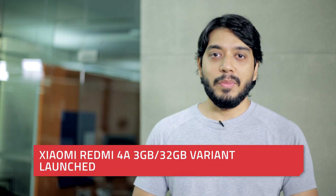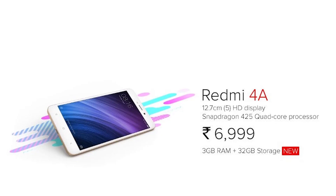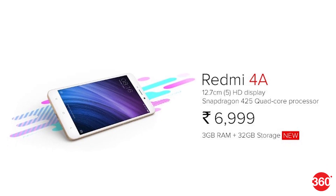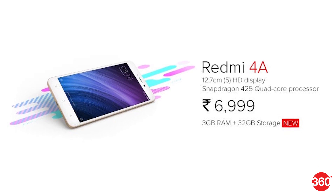Xiaomi has launched a new version of the Redmi 4A in India with 3GB of RAM and 32GB of storage, both more than the original handset. The new variant will be made available at a price of Rs. 6,999 by the company from Mi.com, Flipkart, Amazon India, Paytm and Tata Cliq starting Thursday.